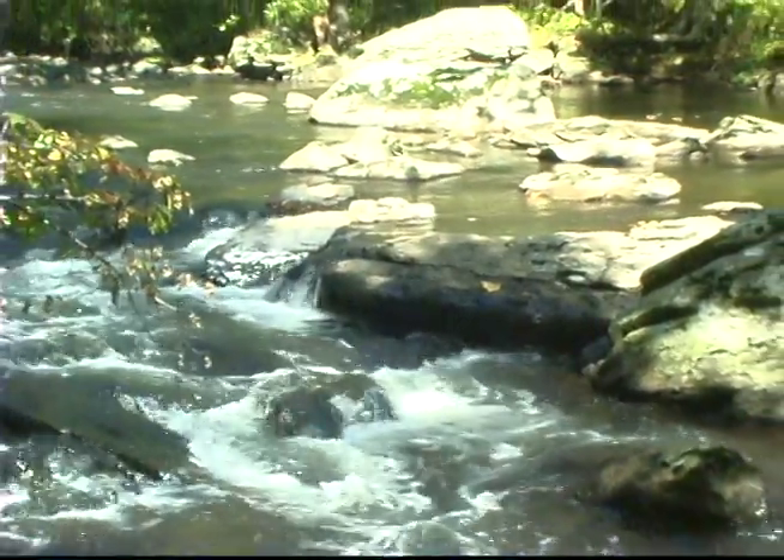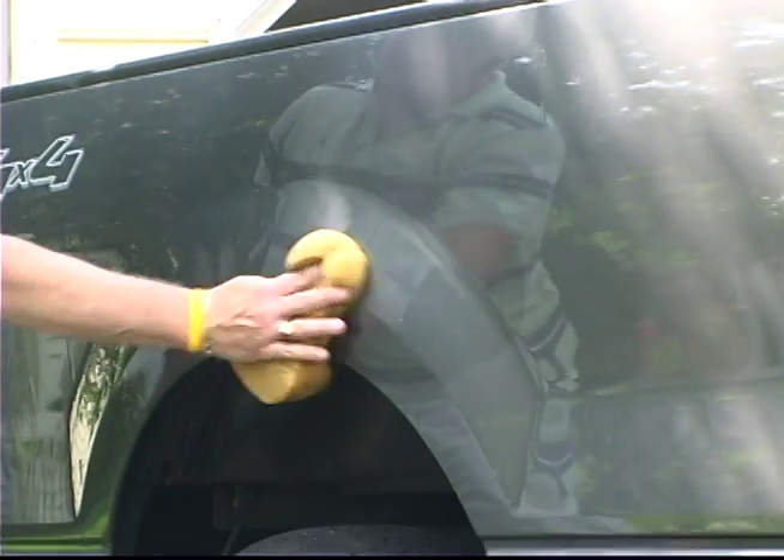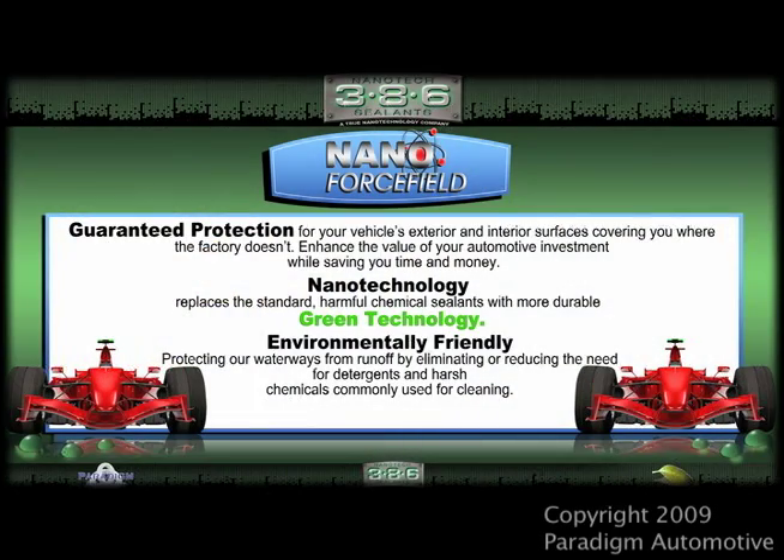And let's face it, who doesn't want to help the environment and protect their automotive investment? Let 386's nano force field help you do both. Thank you.